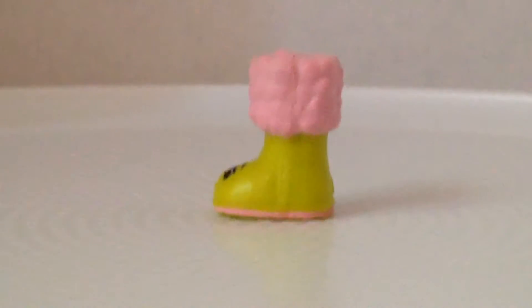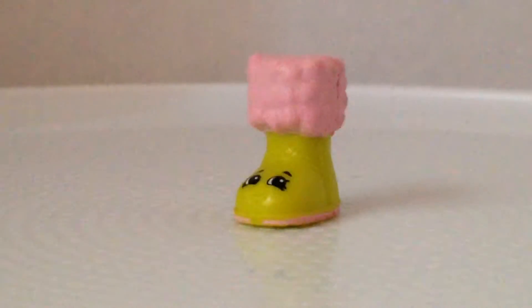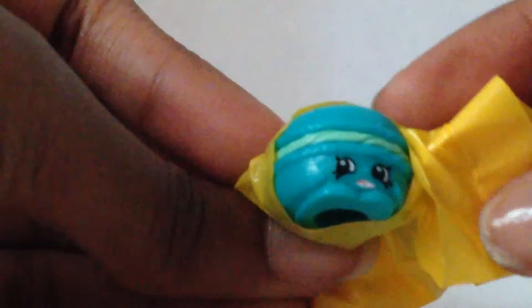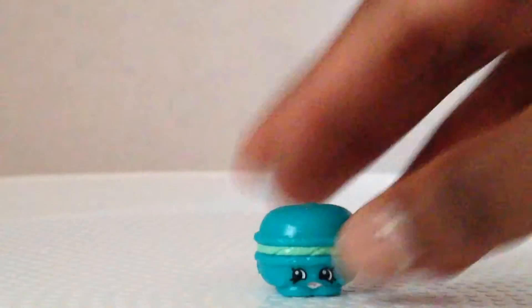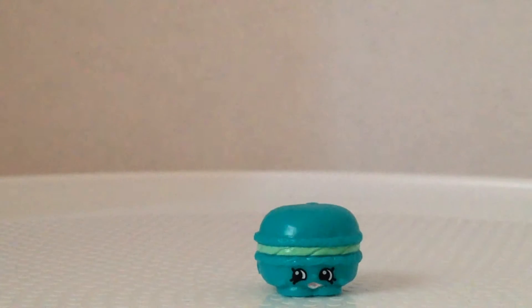Okay, that's it. Now here I have my blind bag, which shall be opened. Oh my gosh — wait, hold on — it literally fell! What is this? Oh my goodness!